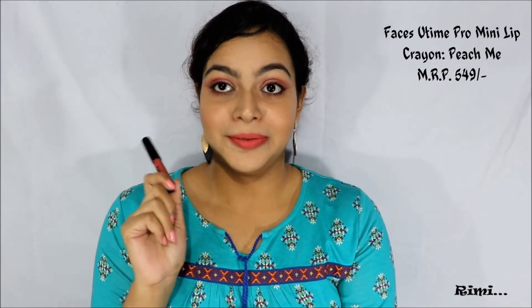My next one is Peach Me from Faces Canada Ultime Pro lip crayons. This is a bright pink lipstick and I think this will suit all skin tones. It looks so good on lips and will brighten up your mood as well as your look. These lip crayons glide on like butter, and most of them transfer a little because they are lip crayons, not liquid lipsticks.